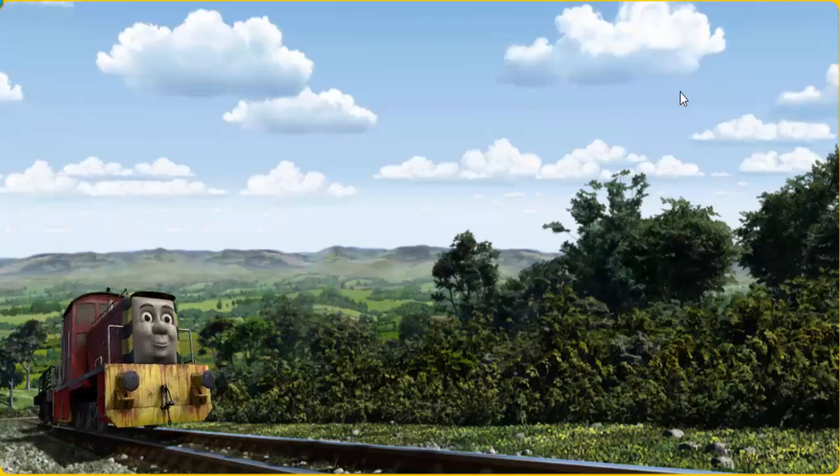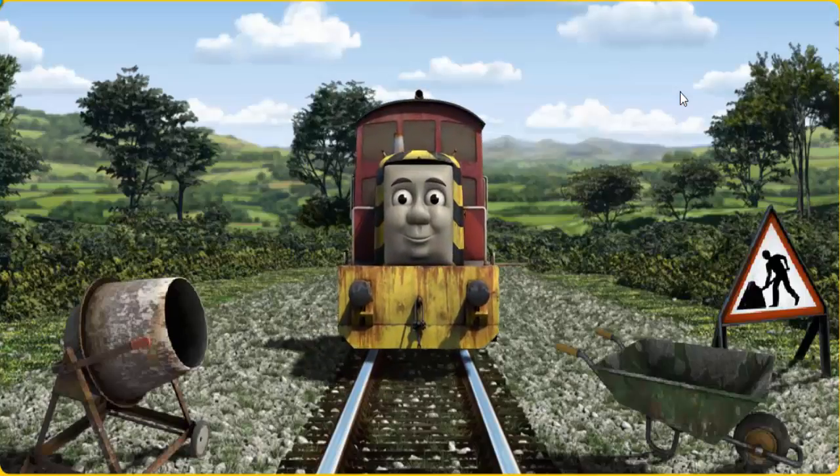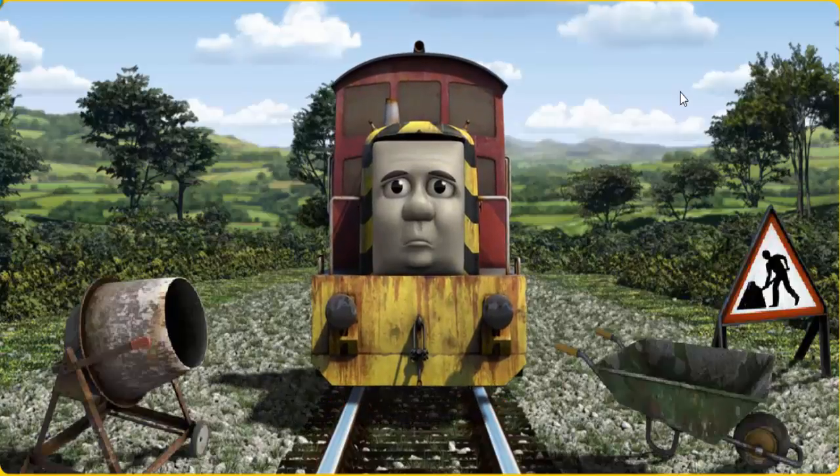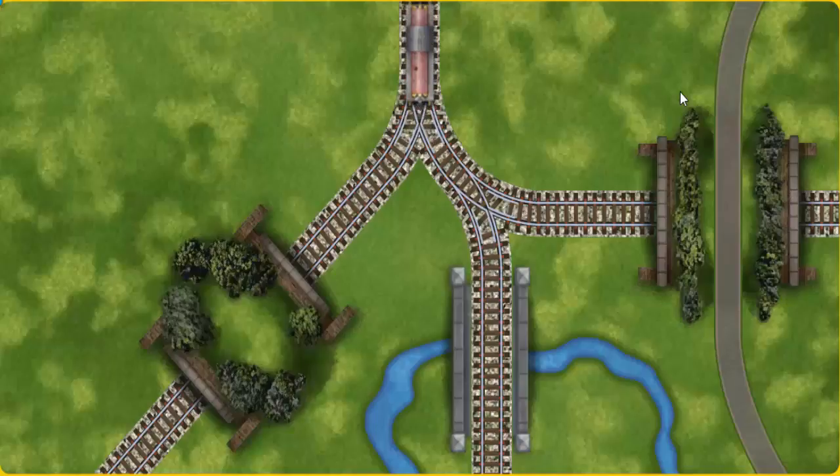Salty went through the countryside. Suddenly, Salty had to stop because of track repairs. He would have to go another way. Help Salty find the track that goes under the road.